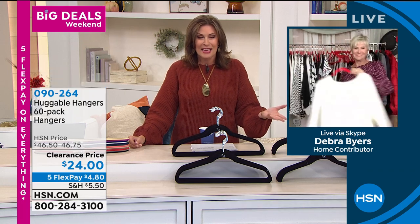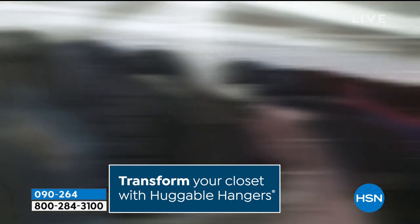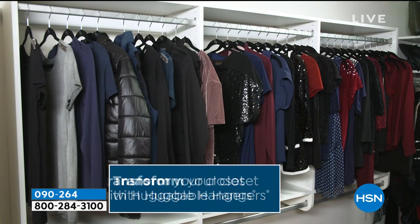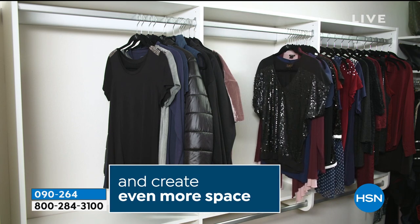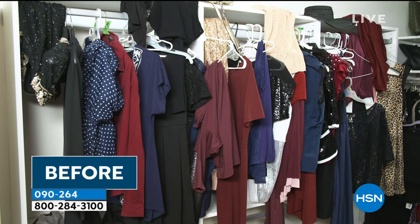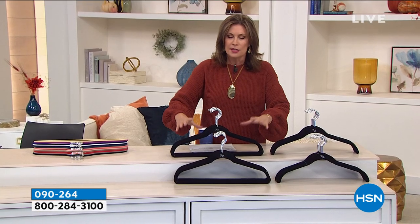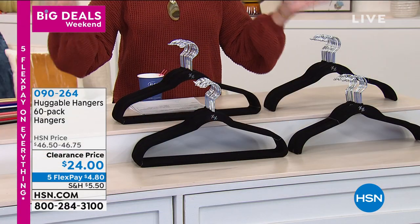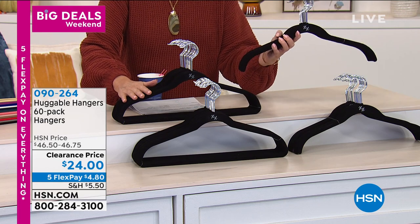I strongly recommend doing your holiday shopping now because the value is unprecedented. With five flex payments this is just unbelievable. I wish I could take these to my dry cleaner so they could put everything directly onto my Huggable Hangers. We have sold these for decades now, and with over a billion ordered, just stop and think about that — it's because they work. They make a huge difference in your closet. No matter which option you order, you're going to get 60.